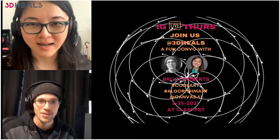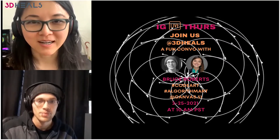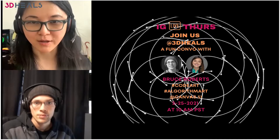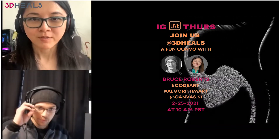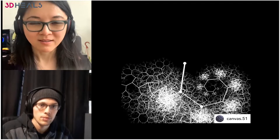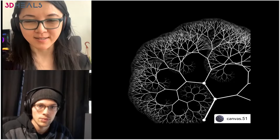We talked about doing this Instagram live ever since the beginning of this year. I want to give everybody a little introduction to Bruce Roberts and how I found him on Instagram. One of the reasons I want to do Instagram live is to bring people behind their works to the front so that people can see and talk and engage with the artist, the designer, the engineer, the company. And I found Bruce's work kind of accidentally.